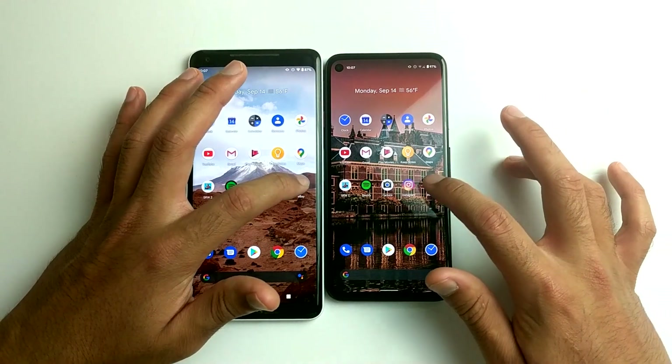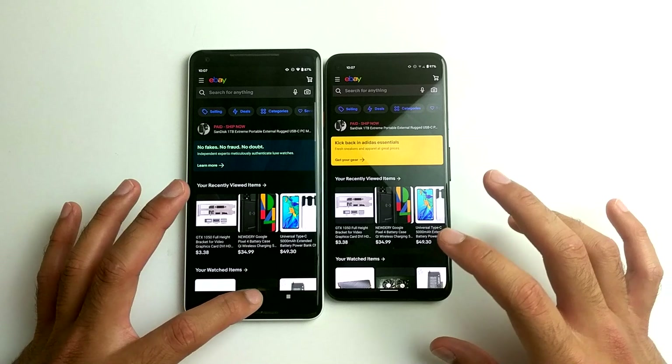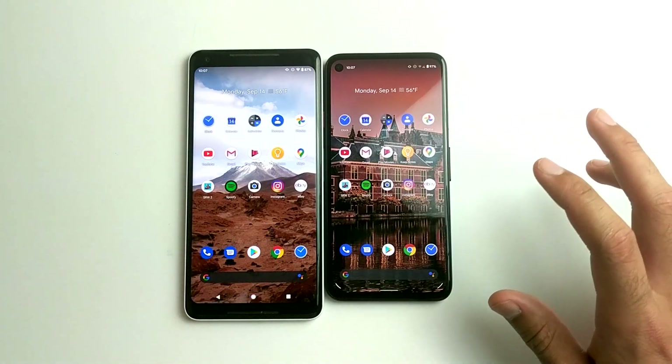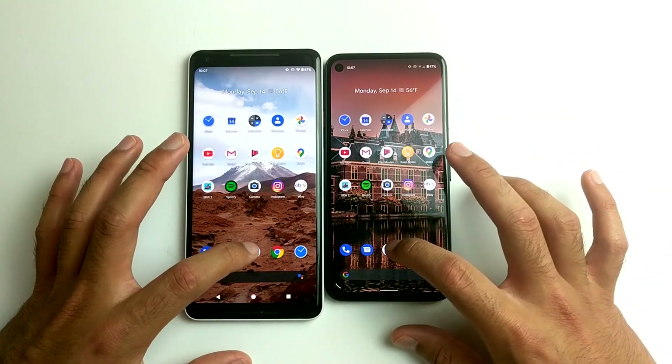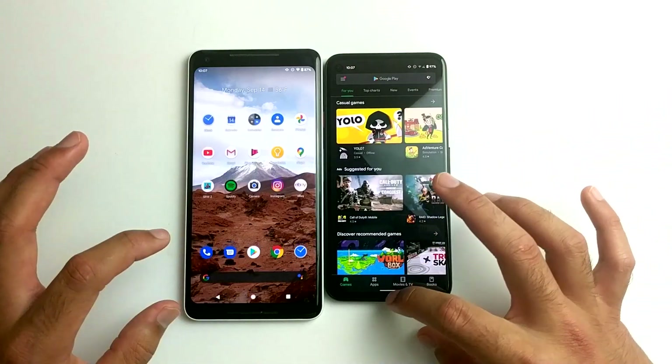How about eBay? Faster on the Pixel 4a. What about the Play Store? Pretty much identical.